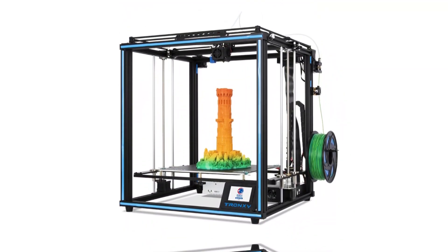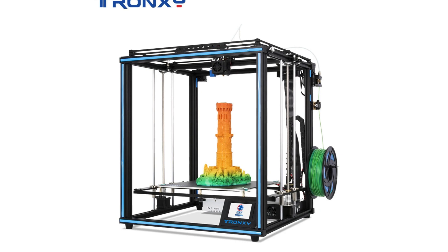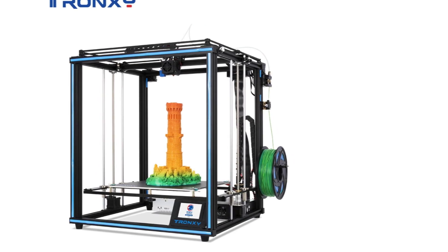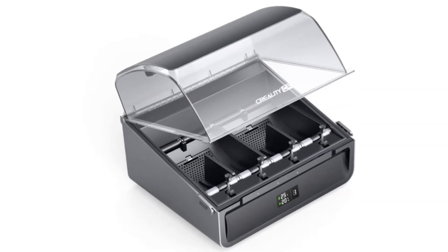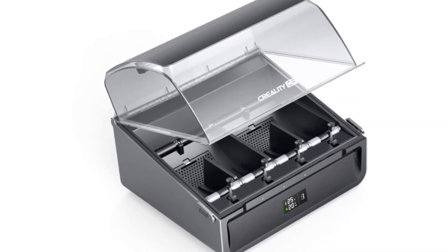Hope you found this video helpful in finding the best professional 3D printer. If you found this helpful, please give a like, comment your valuable opinion, and tell us which one is perfect for you. Subscribe to our channel to get the latest updates on different product reviews.